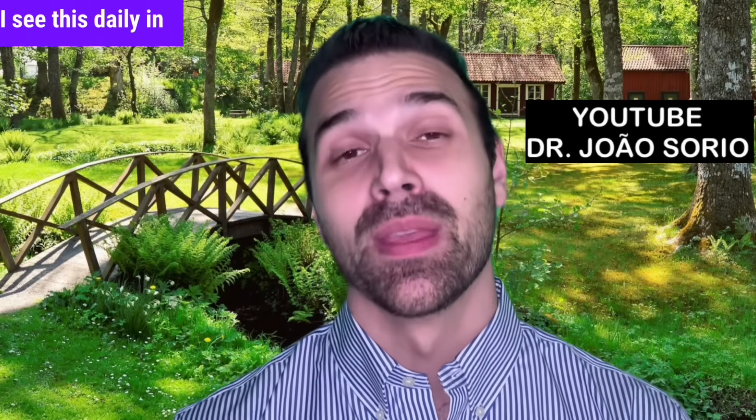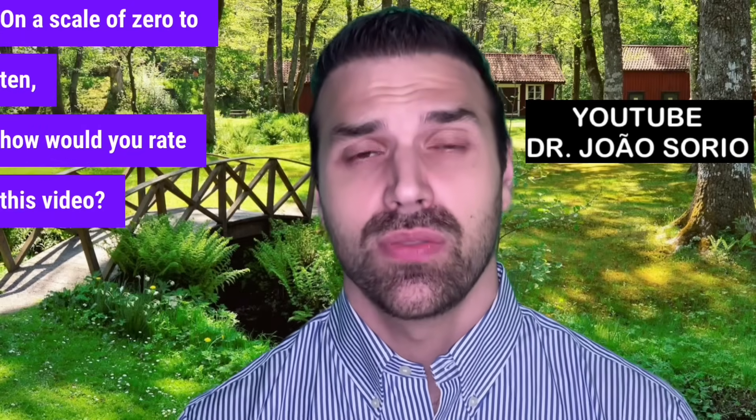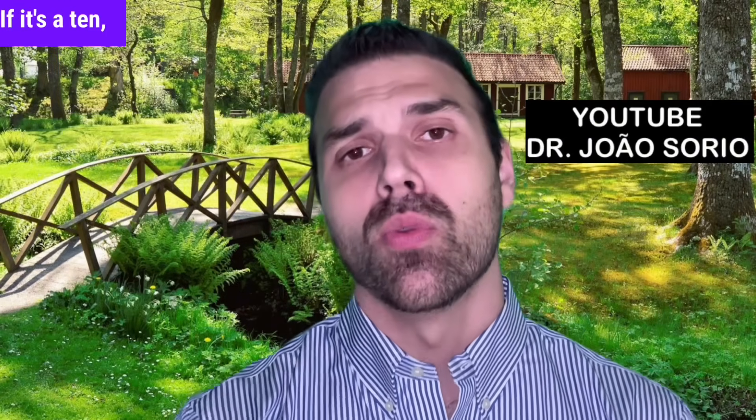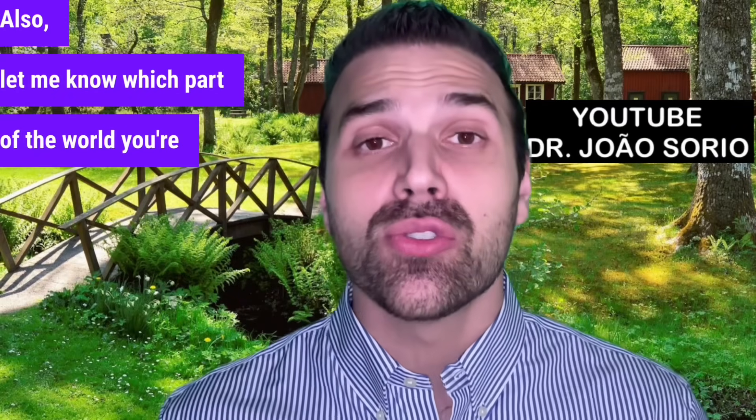I see this daily in my practice. On a scale of 0 to 10, how would you rate this video? If it's a 10, I'll make more videos like this. Let me know which part of the world you're watching from.